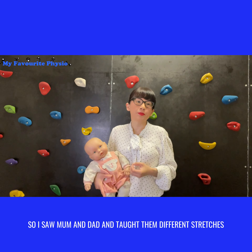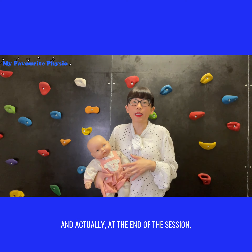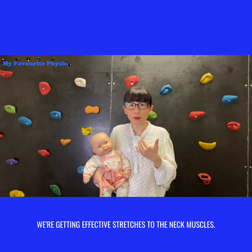I worked with mom and dad and taught them different stretches that didn't cause baby distress. By the end of the session, he was actually having fun and playing while we were getting effective stretches to the neck muscles.